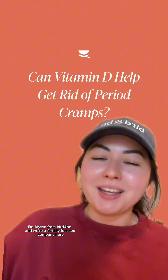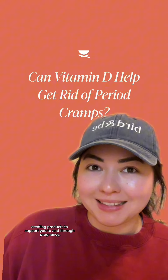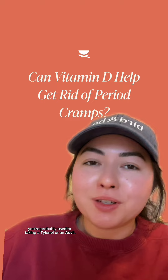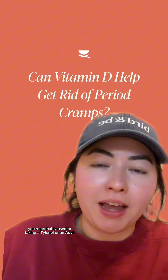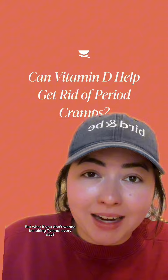I'm Melissa from Bird and Bee, and we're a fertility-focused company here creating products to support you to and through pregnancy, with products for both males and females. So if you do have period cramps, you're probably used to taking a Tylenol or an Advil — basically an over-the-counter pain medication. But what if you don't want to be taking Tylenol every day?